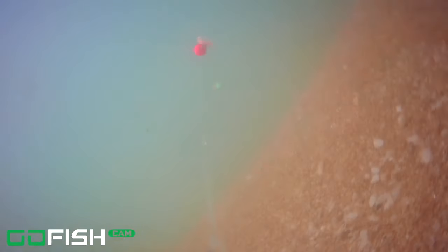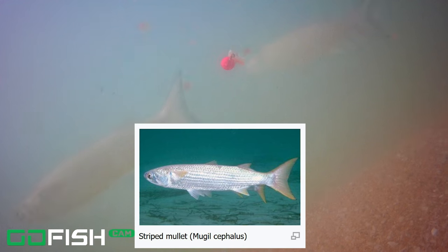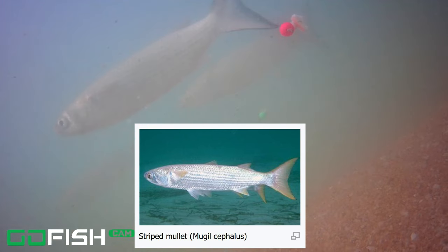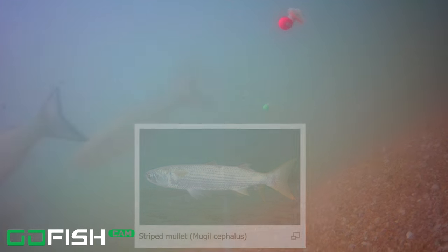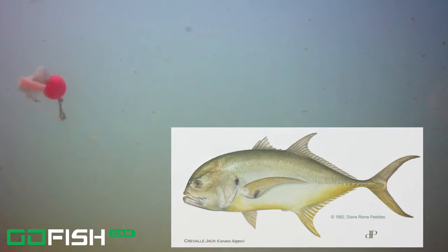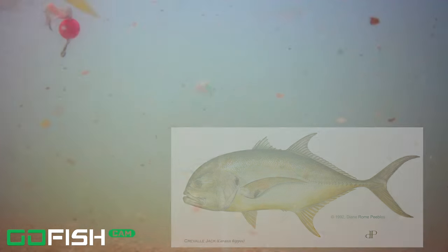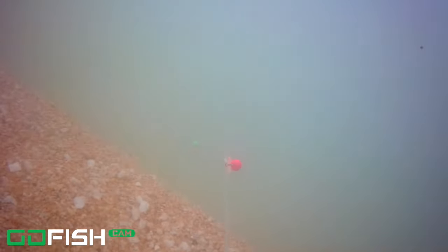Now we've got some mullet coming across the screen and we're going to slow it down so you can see these striped mullet coming right across. We are in the thick of the fall mullet run. This was recorded about October 20th, right down at Flagler Beach. Then 15 minutes later, that happened so quick that I missed it the first time — here we have three Jack Cravalle coming right across the screen.